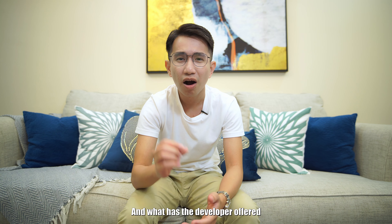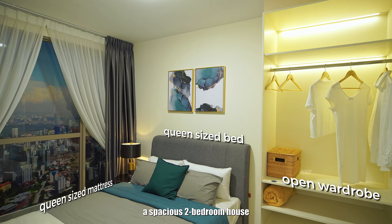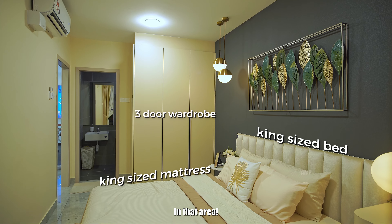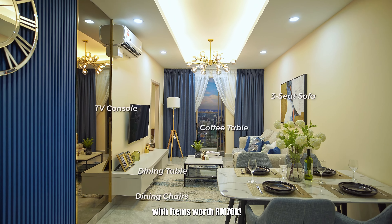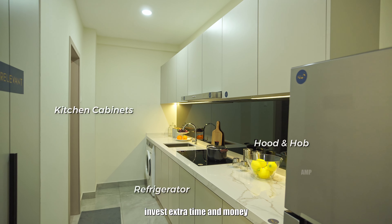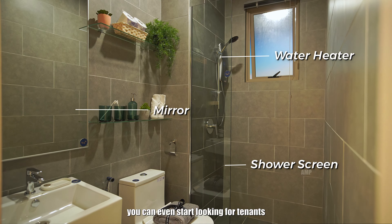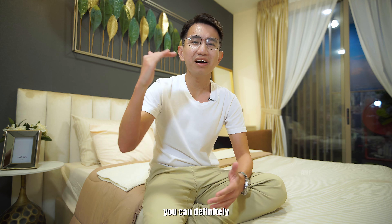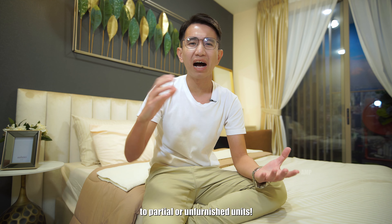The developer is offering a spacious 2-bedroom house for only 460k, which is the lowest entry price in that area. Each house comes fully furnished with items worth 70k. By owning a fully furnished house, you don't need to invest extra time and money on renovation. That's why you can even start looking for tenants before key collection, and you can definitely earn higher rental income for fully furnished units compared to partial or unfurnished units.